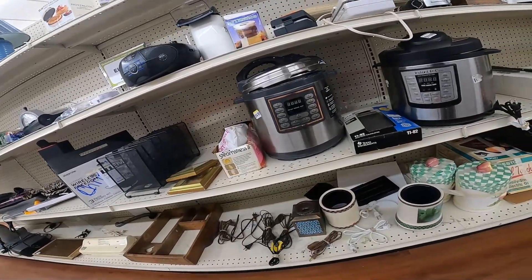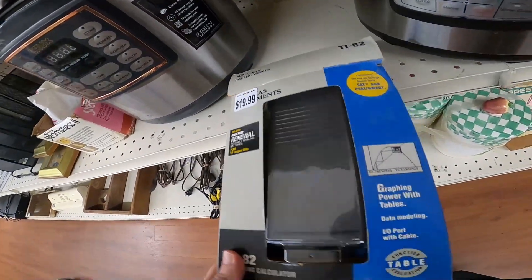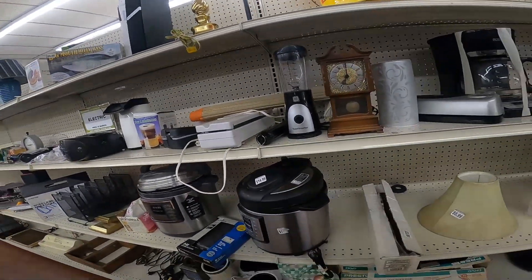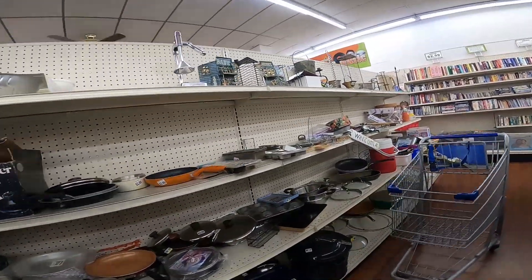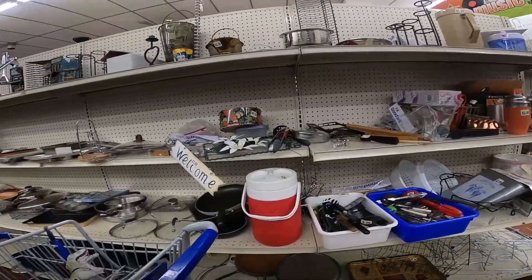We got some Crock Pots, an Instapot — pretty good one, I think it was priced $20. There's a $20 TI-82 — TI-82s are not worth $20. But that would have been great if it was another one with the box and everything. I'd never see those. But maybe you caught it — there is something very, very valuable there on the shelf. Luckily on my third pass through this aisle before I left, I saw it.